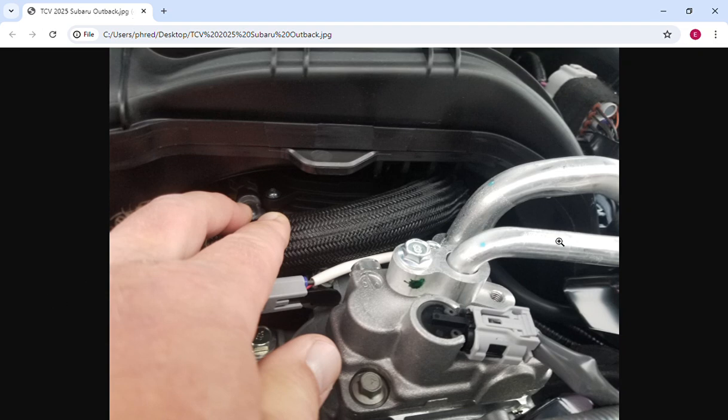A lot of people have been wondering whether or not the 2025 Subaru Outback would have the TCV valve — the thermal control valve — as opposed to a normal thermostat, since the 2025 Forester got rid of the TCV valve and went back to a thermostat. These TCV valves are prone to failure.